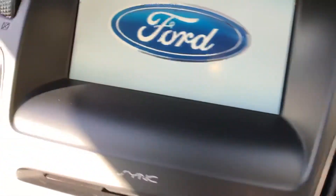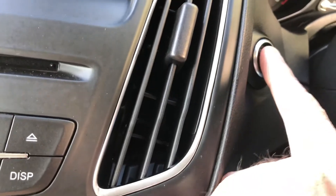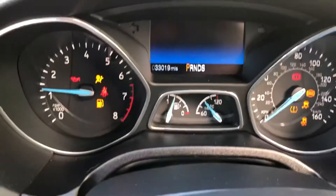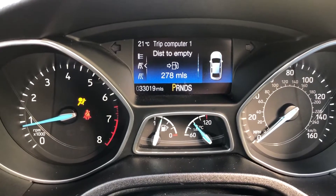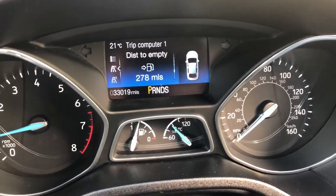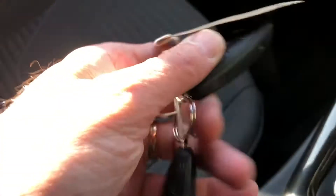Got the push button start — there you go — 33,000 miles, comes with two remote keys.